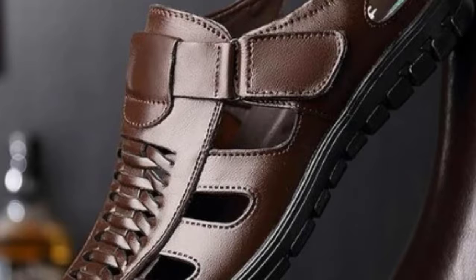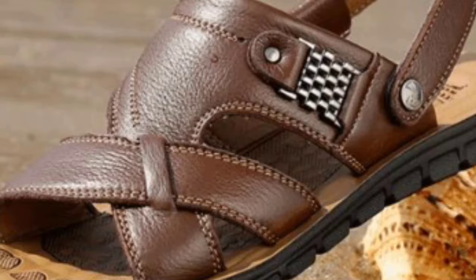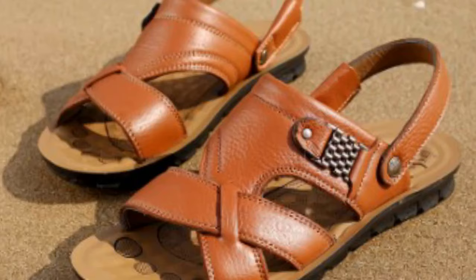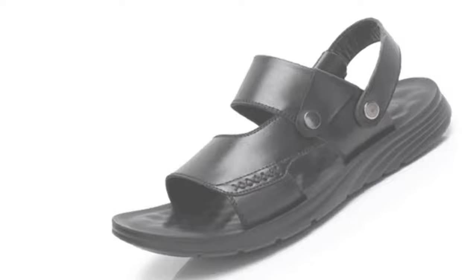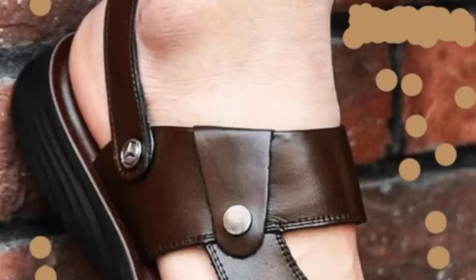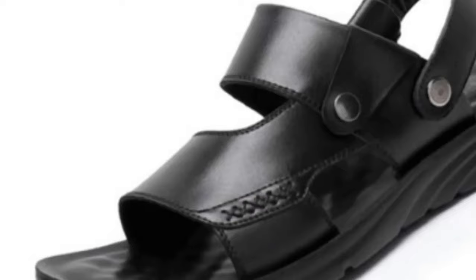Number 3: Men's Genuine Leather Beach Summer Travel Sandals. Number 4: Summer Beach Men's Genuine Split Leather Sandal. Number 5: Quality Men's Open Toe Slip-On Leather Sandal.